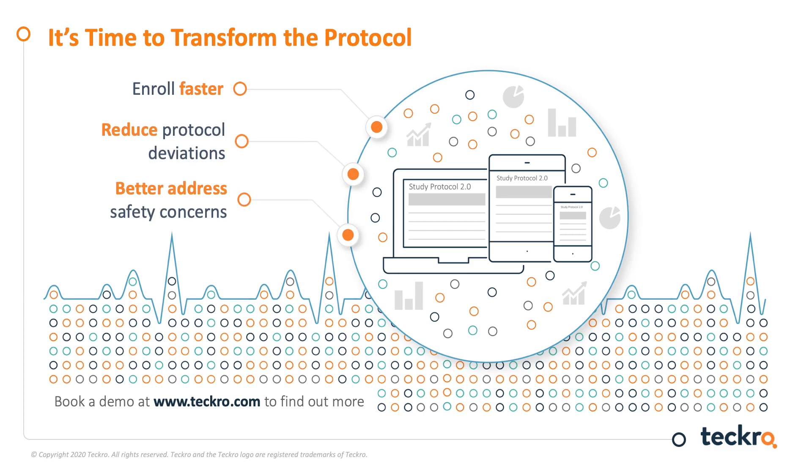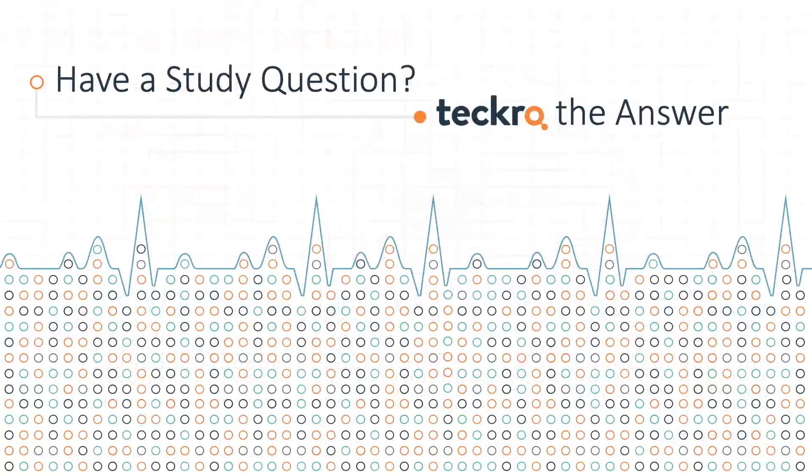We manage the rest of our lives through our digital devices and smartphones — why not clinical trials? Why not make protocols the best that they can be? To find out more, book a demo at TechRow.com. Thank you for your time and your attention. If you have a study question, TechRow the answer.